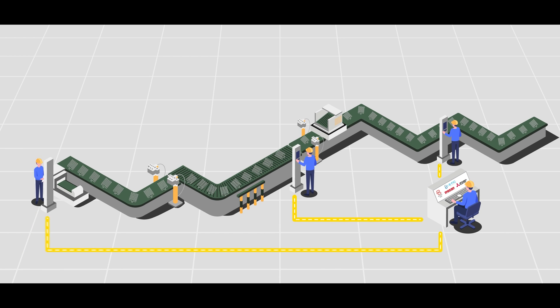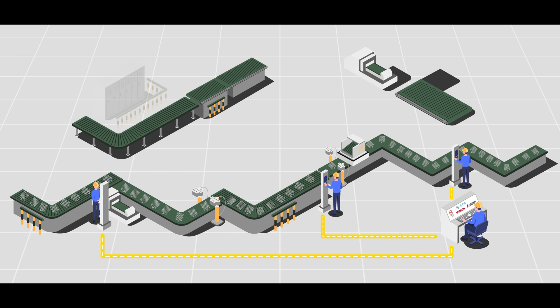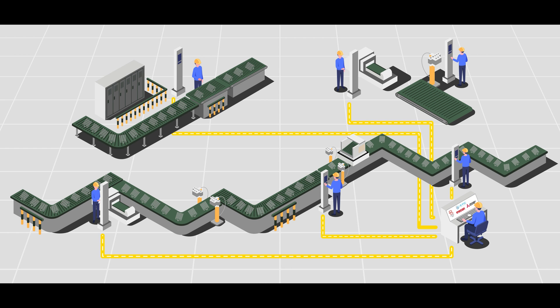If we use ready-made solutions from Mitsubishi Electric, the implementation will be easier, as it will divide costs into individual stages, thus minimising investment risk. Each project is carried out in three main stages.